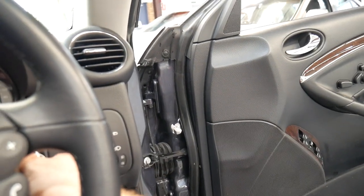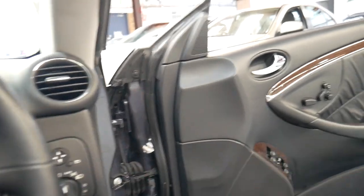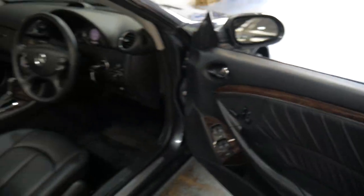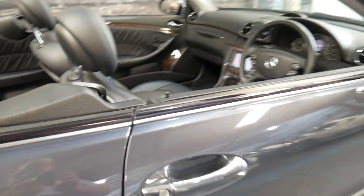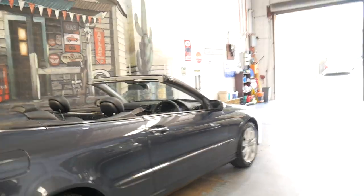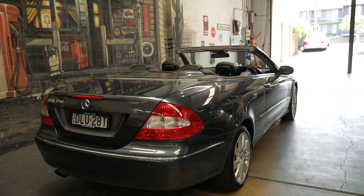It's easy to keep clean and maintain. The air conditioning is ice cold — it's very hot here in Sydney today. It's very good buying for a CLK 350 from 2008, built late 2007, so it is an MY08 series.